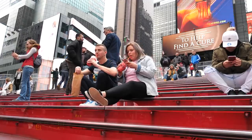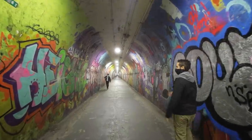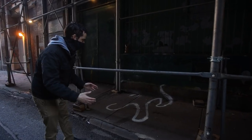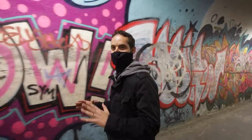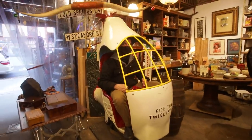Are you tired of the same old tourist traps in New York? Today we're going way off the beaten path to show you seven more hidden gems and secret places in the Big Apple that you won't find in many guidebooks. Watch till the end and make sure to tell me in the comments which of these spots you most want to visit. Here we go.